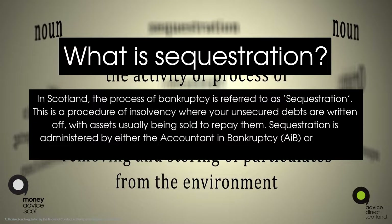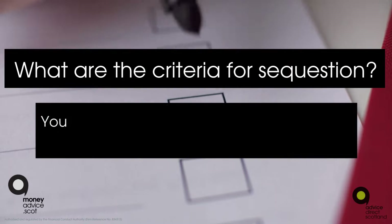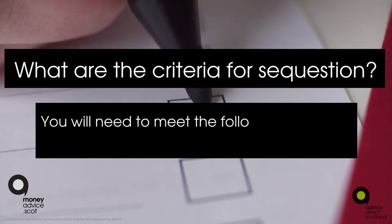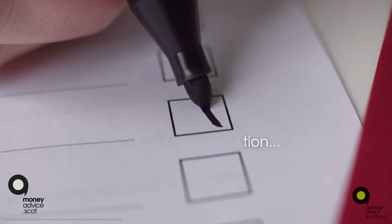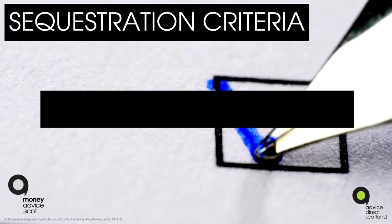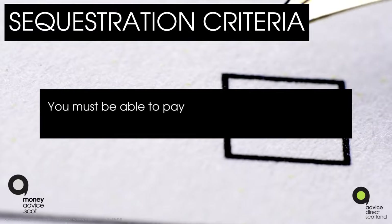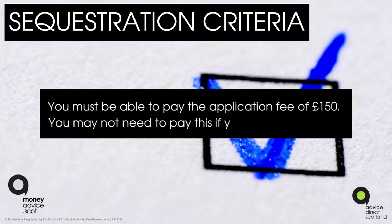Sequestration is administered by either the Accountant in Bankruptcy (AIB) or through the court. What are the criteria for sequestration? You will need to meet the following criteria: you have not been made insolvent in the past five years, and you must be able to pay the application fee of £150.